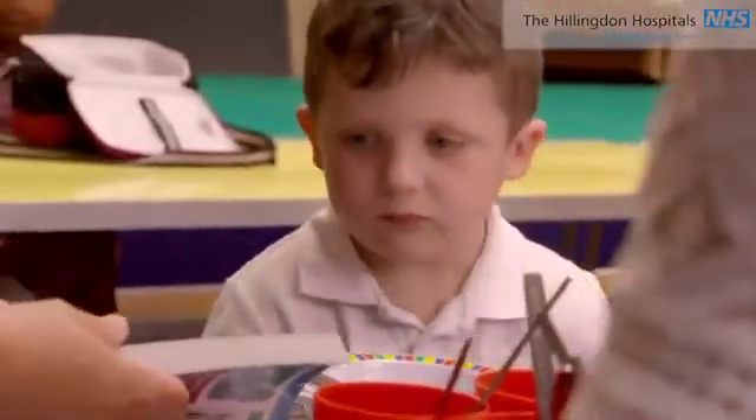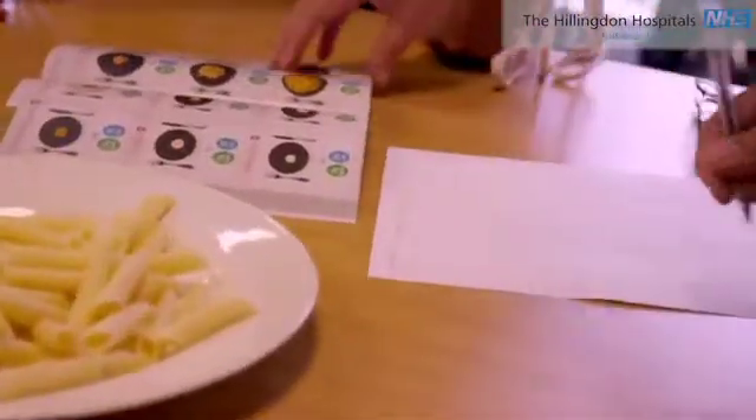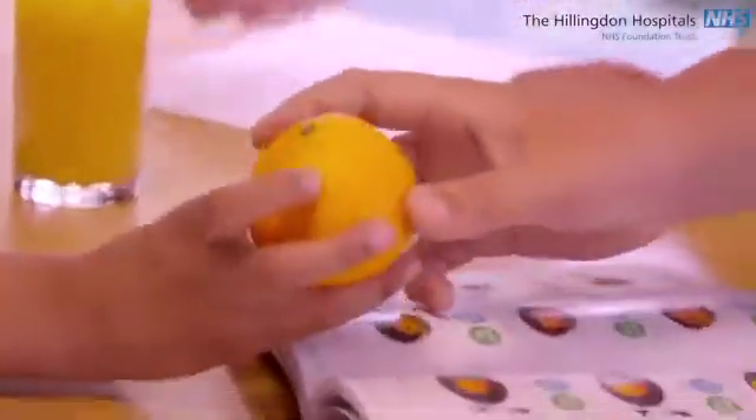We've had great support from the team and the diabetes nurse. We've been able to ring her up or the team at any time if we've had any concerns. They've done some lovely training with us, and sometimes if you're not doing things all the time you forget, so we've been able to ring up and just check things whenever we've needed to.